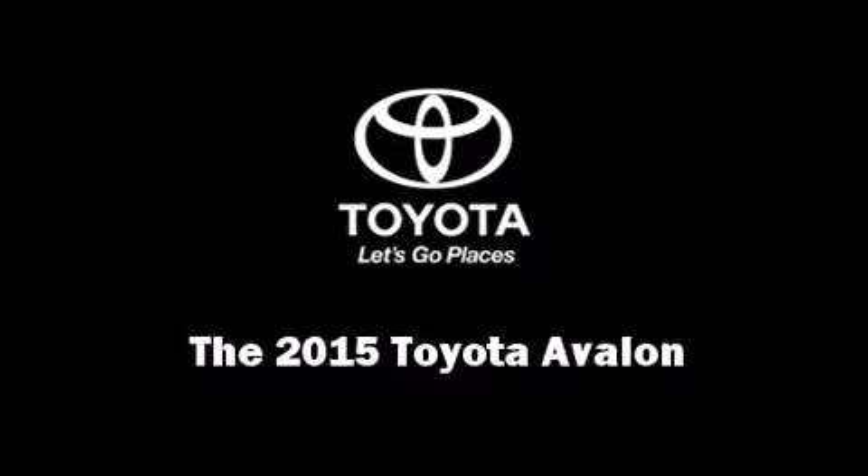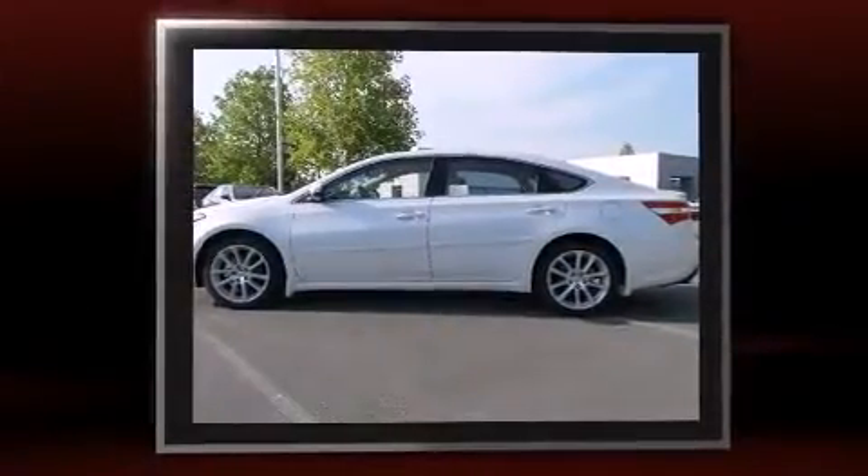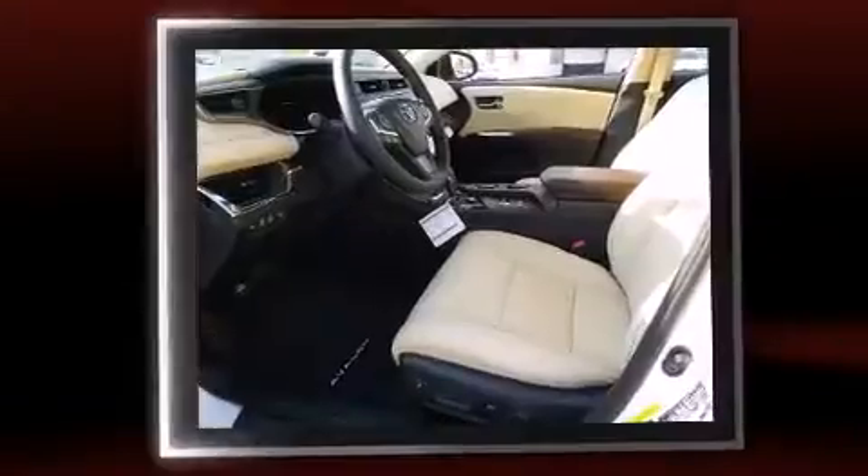Outstanding design defines the 2015 Toyota Avalon. It features a front-wheel drive platform, an automatic transmission, and the 3.5-liter six-cylinder engine.